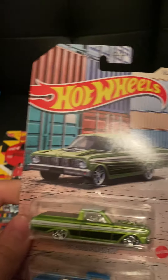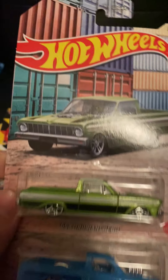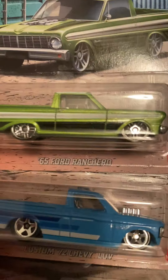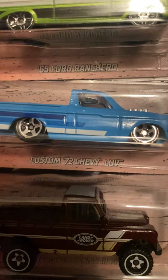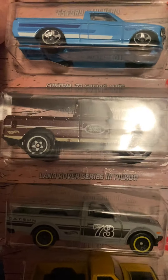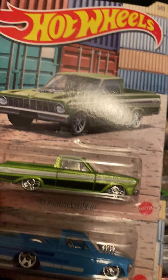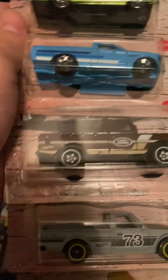Next up I was at Walmart and found a new truck set — I think it's called Cargo Trucks or something. We got the '65 Ford Ranchero, the '72 Chevy, a Land Rover Series pickup, a Datsun 620, and a Mazda Repu. I thought the Land Rover would be the easiest to find, but it's actually the Ranchero — I went to another Walmart and there were like six of those and none of the others.